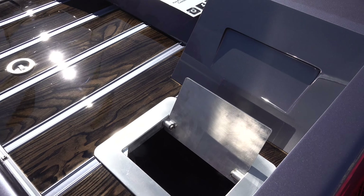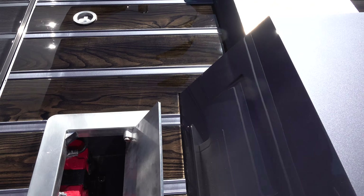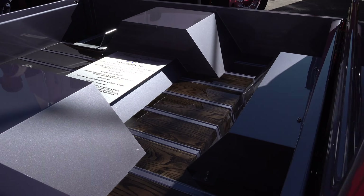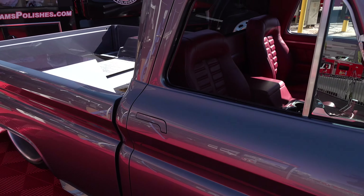We debuted it at the Scottsdale Good Guys show and it was Truck of the Year there. It's been to Hot August Night, been to C10 Nationals, and it's done great everywhere.